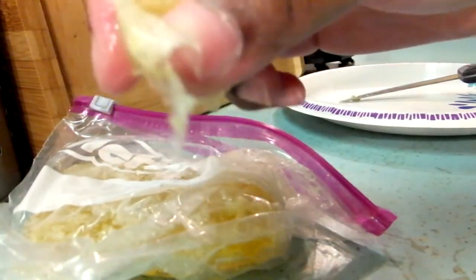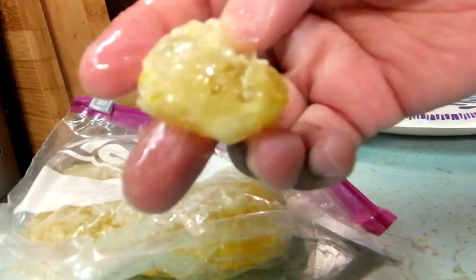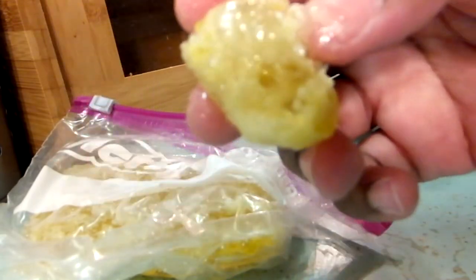It's like taffy with it being that hard. I had it in there only a couple — about ten hours. Let's try it. Okay, so let's try frozen honeycomb.